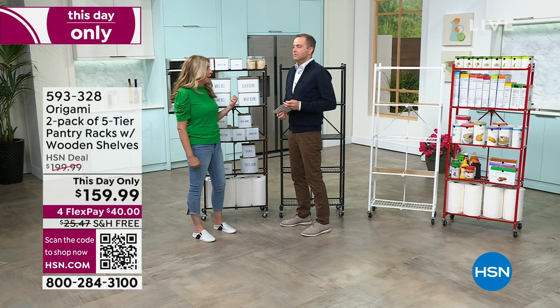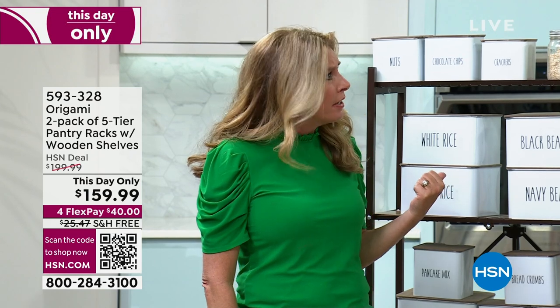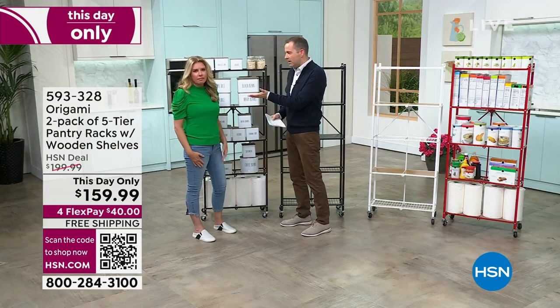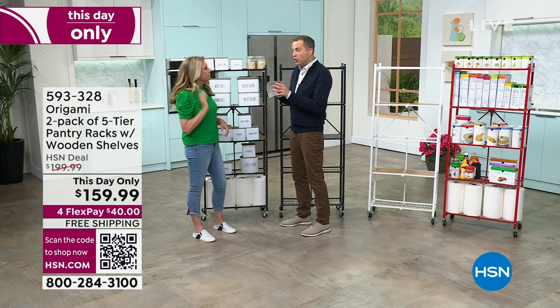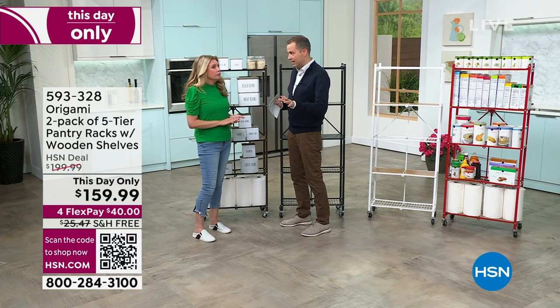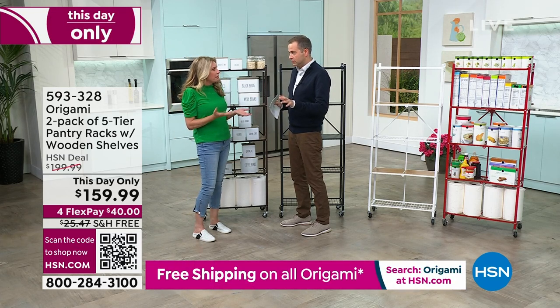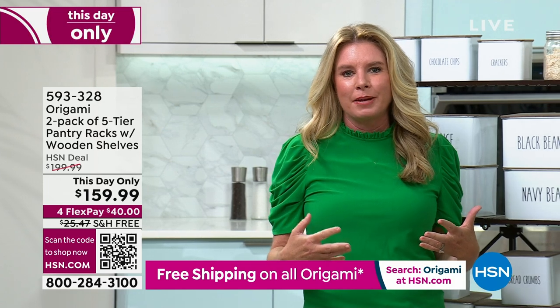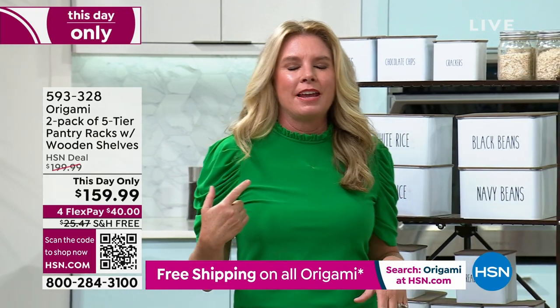This was a huge surprise. I think it was around five or six o'clock today that they called us — it was a last-minute thing because you sold so many of the today's special. I don't remember doing a two-pack before for $159.99. Normally it's about $100 each. I mean, this is such a great deal.